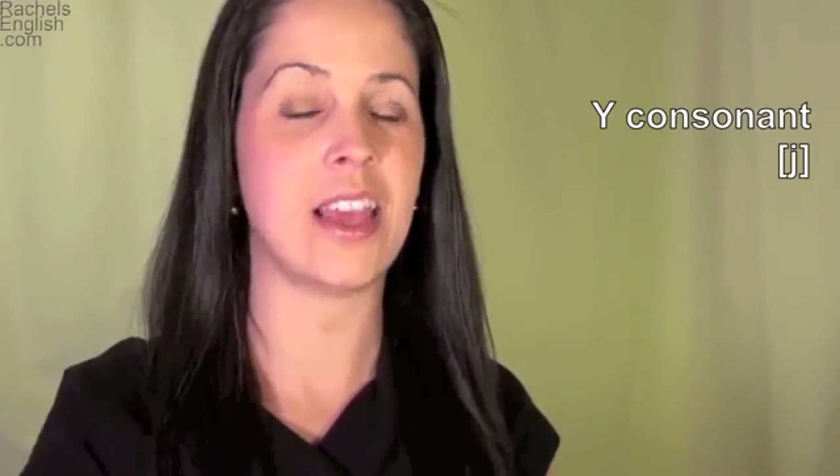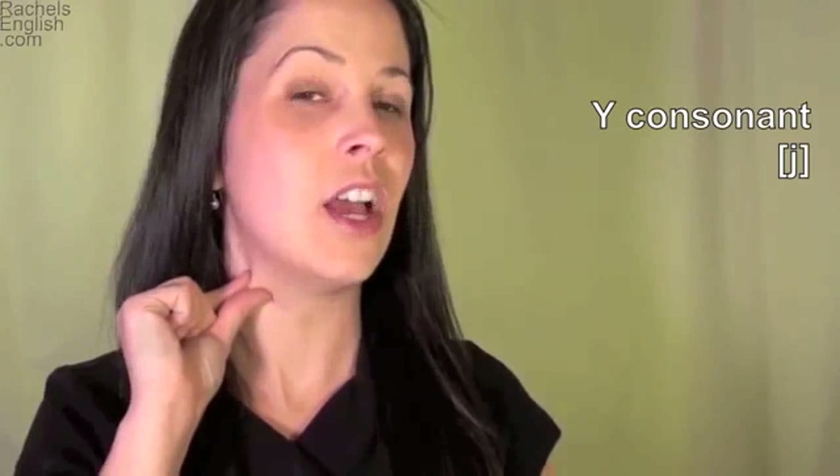The Y consonant sound. To make this sound, the mid-front part of the tongue raises and presses against the roof of the mouth, about here. The tip of the tongue comes down and lightly touches behind the bottom front teeth, while the throat closes off to give the Y sound that 'yy' quality.